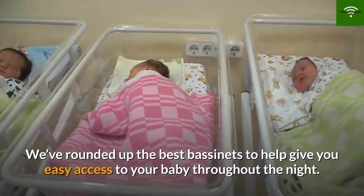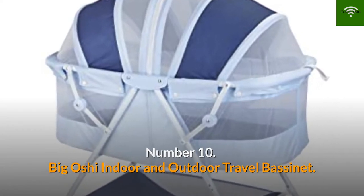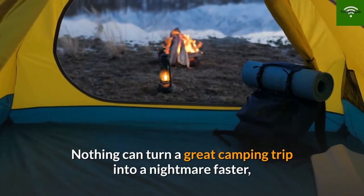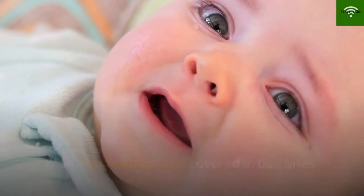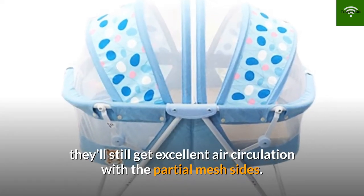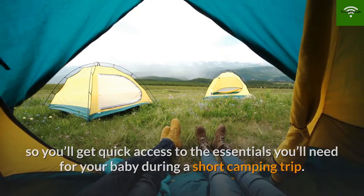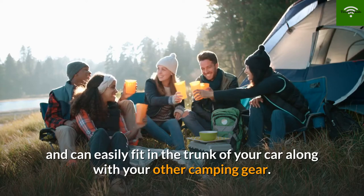Number 10: Big Oshi Indoor and Outdoor Travel Bassinet. This modern dual canopy bassinet will give your baby mosquito protection when they're in the great outdoors with you. Nothing can turn a great camping trip into a nightmare faster than a screaming baby covered in bug bites. In case the weather is hot and sticky, they'll still get excellent air circulation with the partial mesh sides. It has a storage basket underneath for quick access to essentials, and it folds up and can easily fit in the trunk of your car.